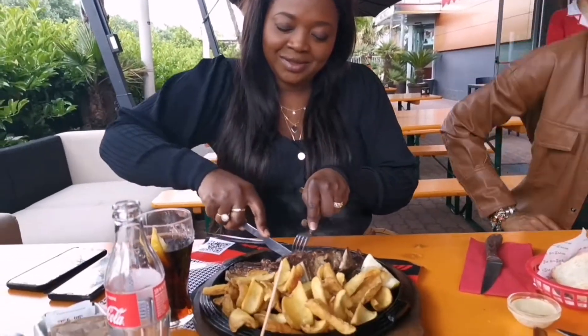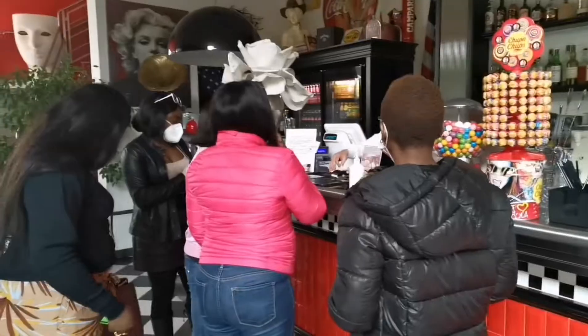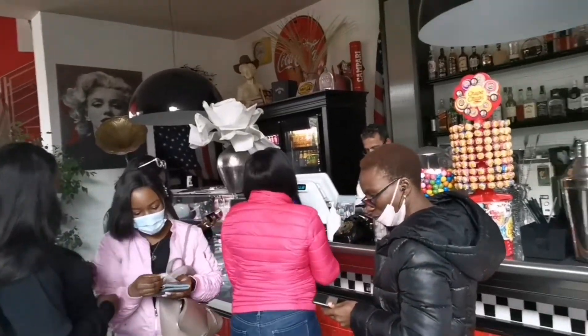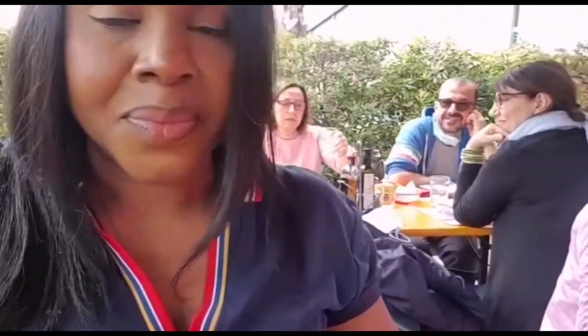So there you go, we had such a great time. When you finish, you go to the counter inside to pay. They split the bill for you however you want — if one person wants to pay, one person pays; if you want to split it equally, which is what we did, they do that. We paid, we had a great time, and that's it. Bye, ciao ciao!